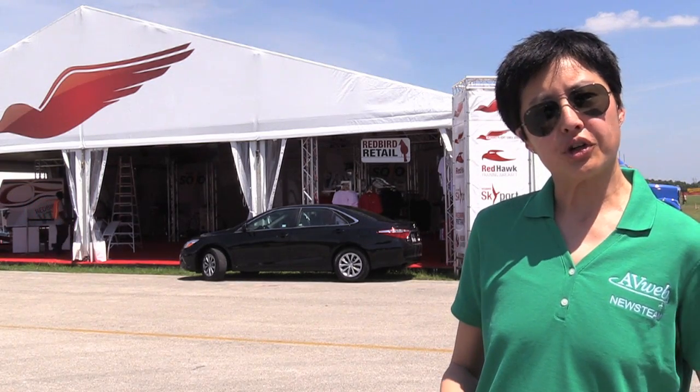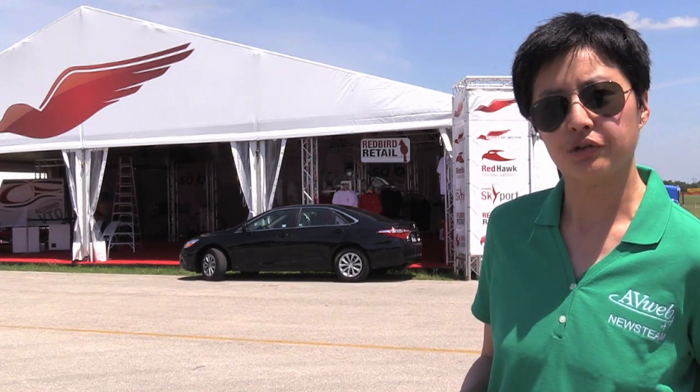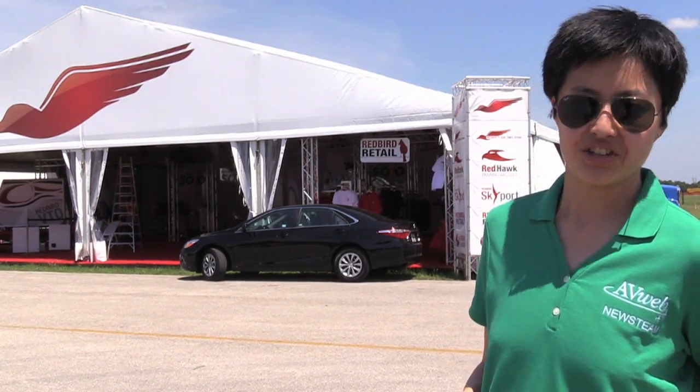They have three students who started Saturday morning and are pushing hard to get them ready to solo in Red Hawk Diesel 172s by this coming Saturday. Here's Charlie Gargore from Redbird Simulations to tell us more.